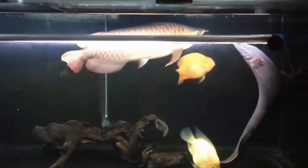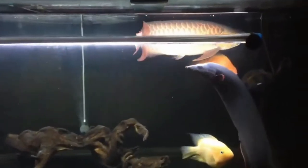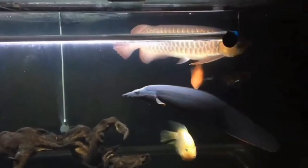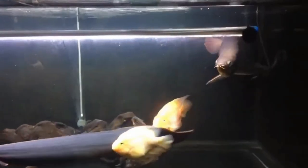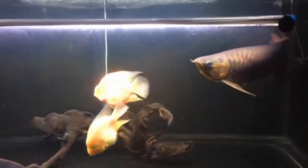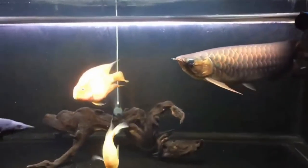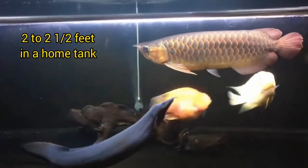However, it is very rare to see one that big in a home aquarium. In fact, the biggest I had was about 30 inches and seemed to stop growing after reaching that size. So it is safer to say that they grow from 2 to 2.5 feet in a home tank.